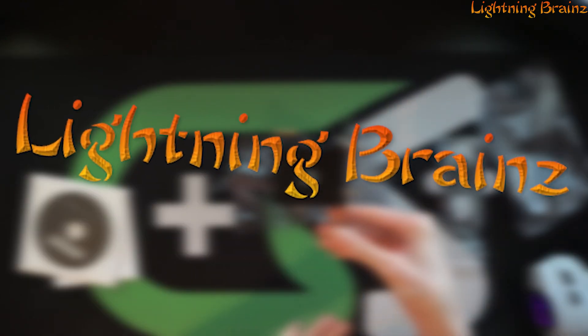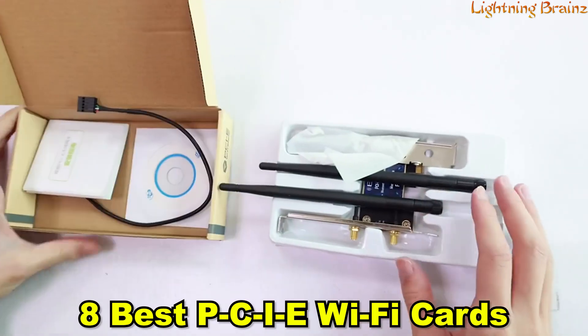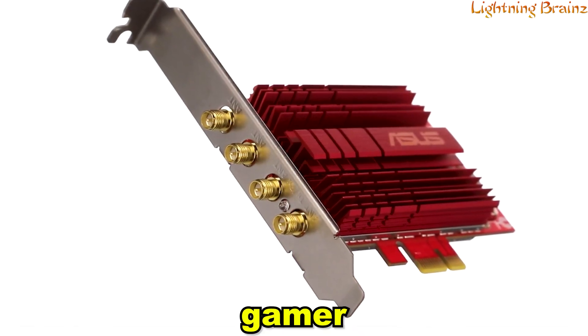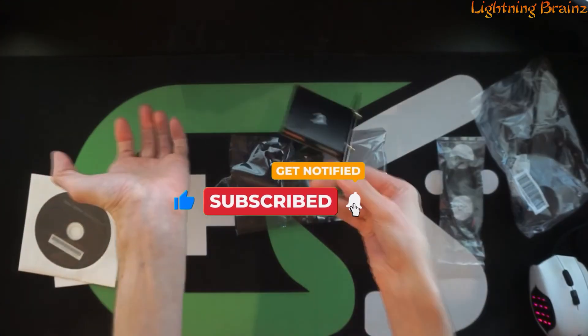Hey everyone, welcome to the Lightning Brains channel. Today we're diving into the 8 best PCIe Wi-Fi cards for anyone looking to upgrade their wireless connectivity. Whether you're a gamer, streamer, or just need faster and more reliable internet for everyday use, PCIe Wi-Fi cards are a game changer.